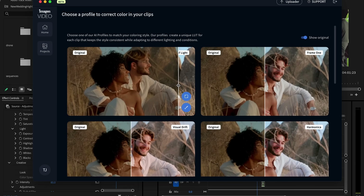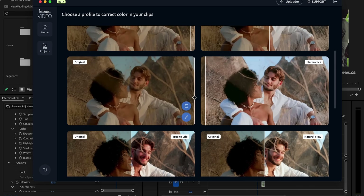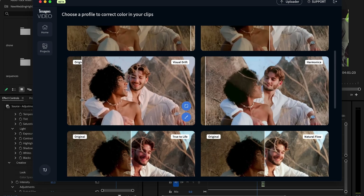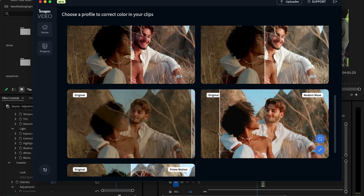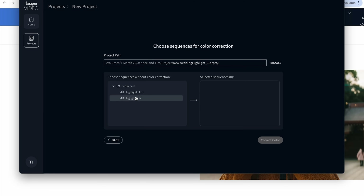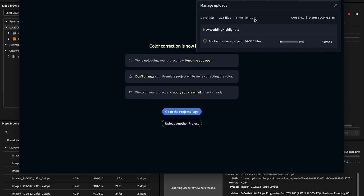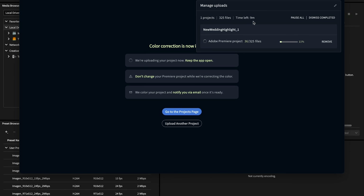I think you have to be about 60% better for anyone to consider switching, and this is more than 60% better for me. You have a few style options you can use, and they're adding more all the time — eventually you'll be able to build your own. So we want to do Modern Muse and use my profile. You close your Premiere project, come into Imagine, select your sequences — clips on one and highlight film on the other — then click Color Correct. That's it. It takes about nine to ten minutes to upload the entire Premiere project.